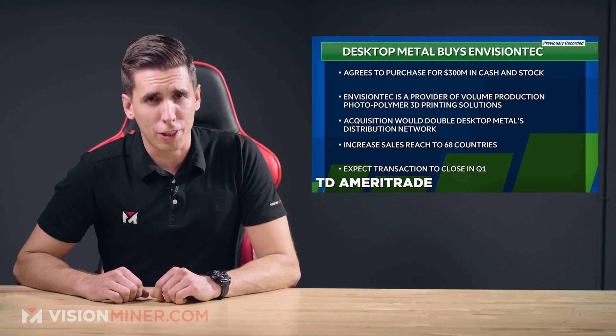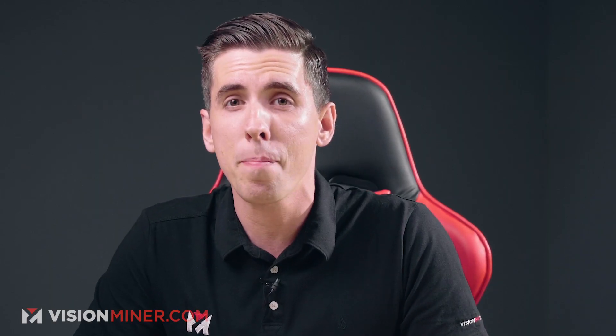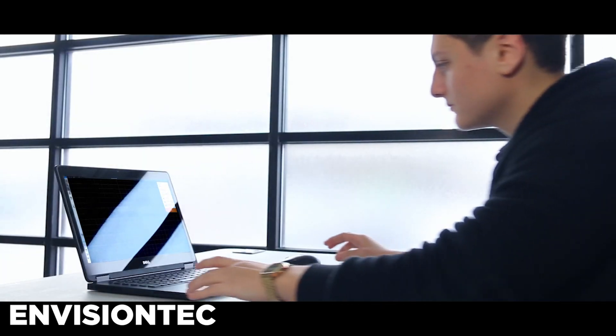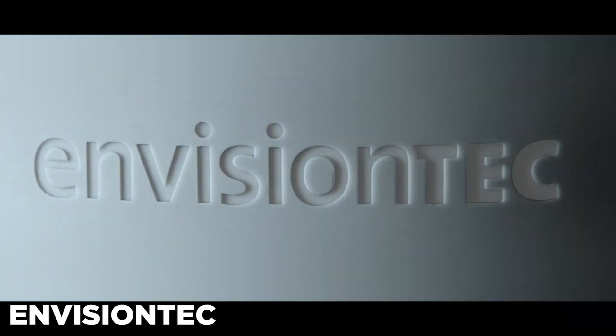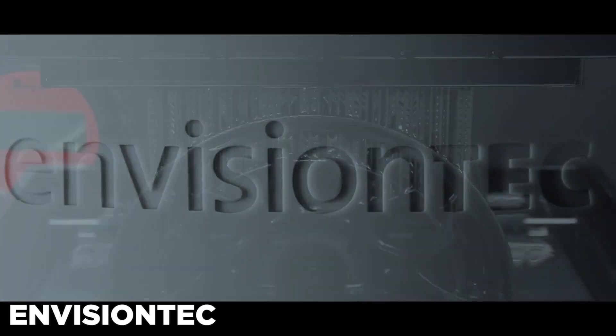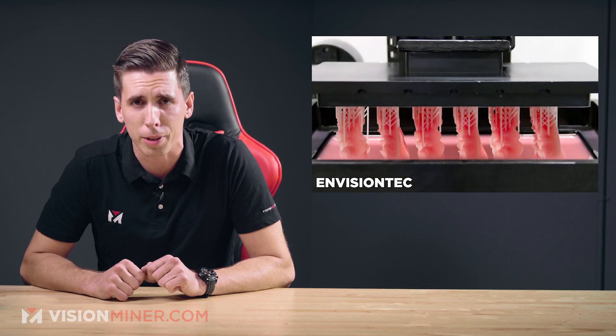Starting out, publicly traded Desktop Metal has just purchased Envision Tech for $300 million in stock and cash. Desktop Metal says that Envision Tech has one of the strongest intellectual property portfolios in the area-wide photopolymer 3D printing market, counting over 140 issued and pending patents, which Desktop Metal believes includes blocking intellectual property.